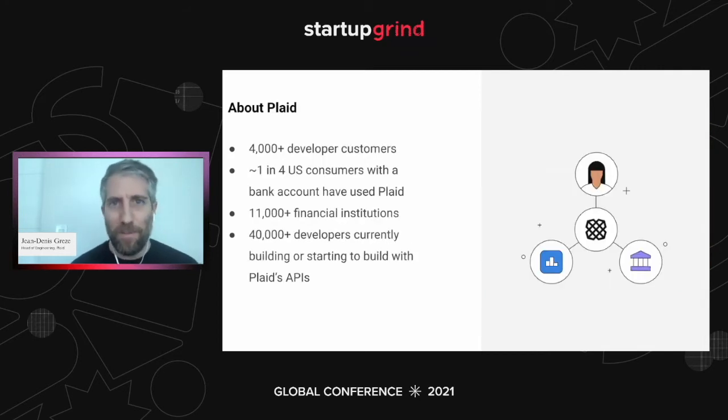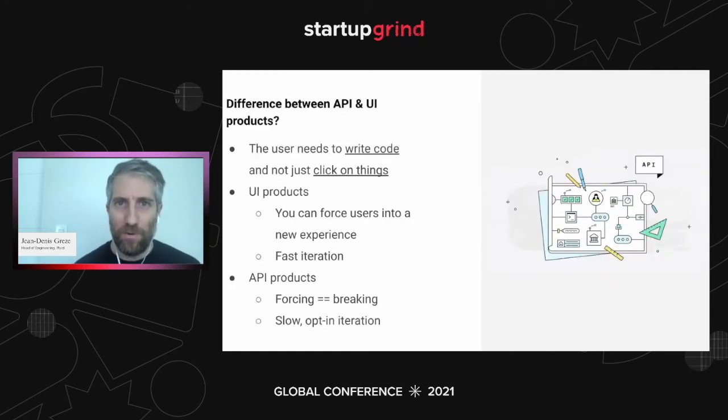You can read up on Plaid online. That's not a recruiting thing, so I'm not going to go deep on it. I want to really focus on the meat of the content today to help all of you.